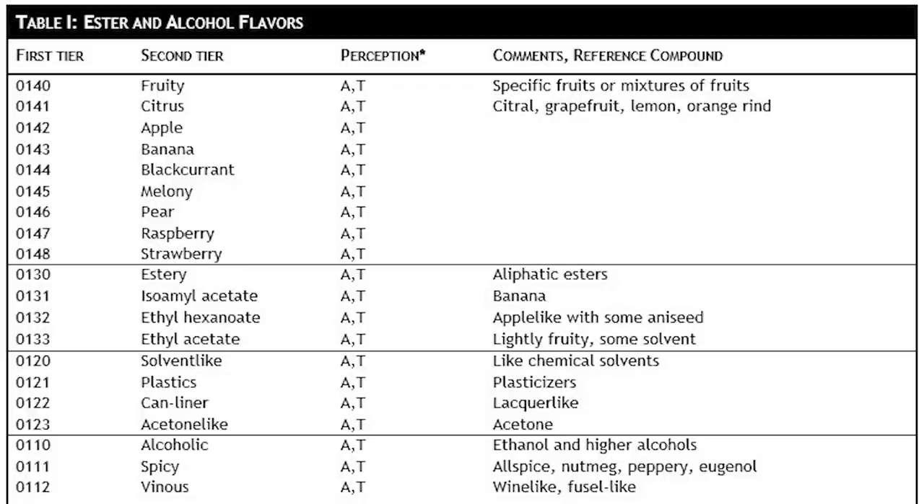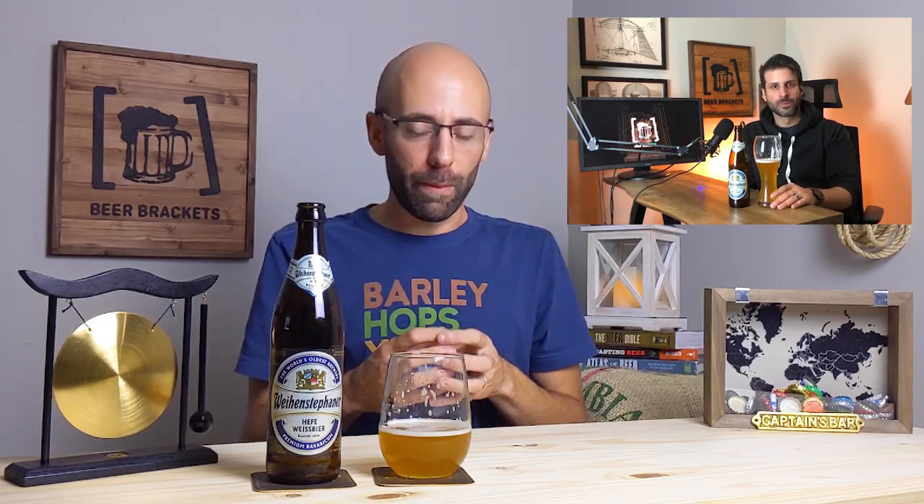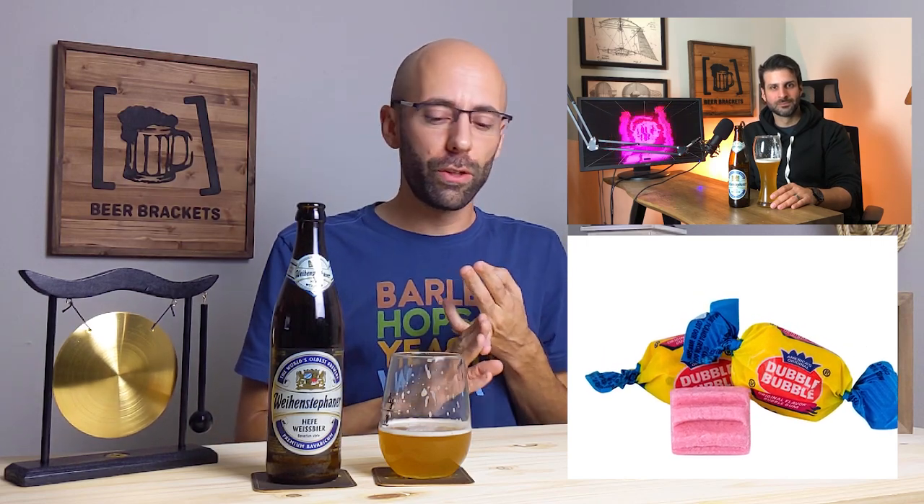It comes specifically from an ester. I don't remember the technical chemical compound name, but it's produced as a byproduct from the yeast that is used when it's fermenting the wheat and the barley. It produces this compound that is perceived as banana. Some people perceive it as bubblegum or vanilla too.